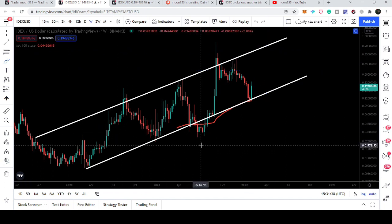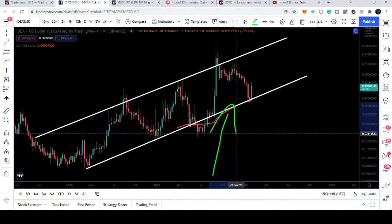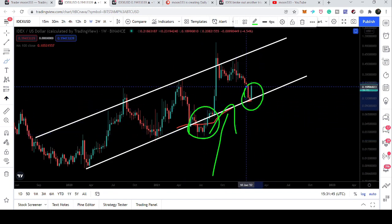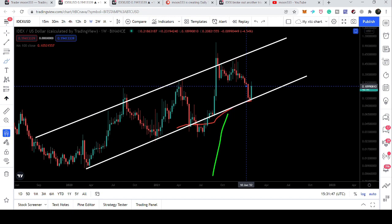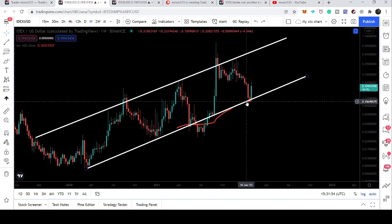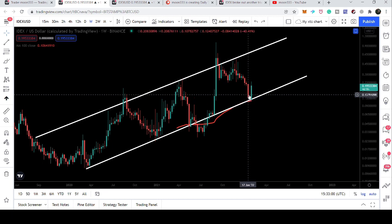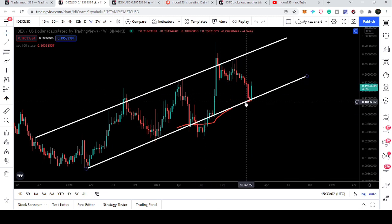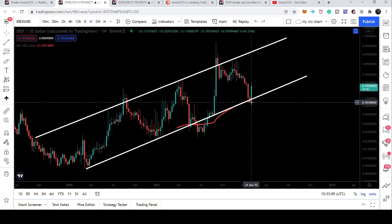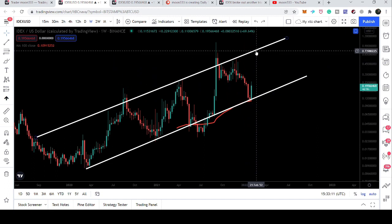This red line is very important — you can see the price line bounced from it here, and right now it is getting bounced by this red line again. That is the 100 weekly simple moving average, which is holding the price line very well and providing support. Right now IDEX is getting bounced by the support of this up channel and also the support of the 100 weekly simple moving average.